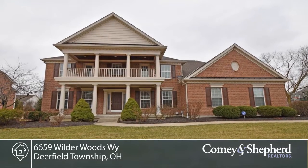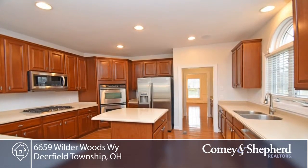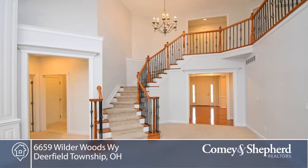Here's a popular Yardly floor plan in sought-after Cherrybrook. There's a gourmet kitchen with butler's pantry, two-story great room with built-ins, first-floor master suite, bonus room, second-floor bedroom suite, and bedrooms three and four offer a Jack and Jill bath and a walk-out to a double balcony.